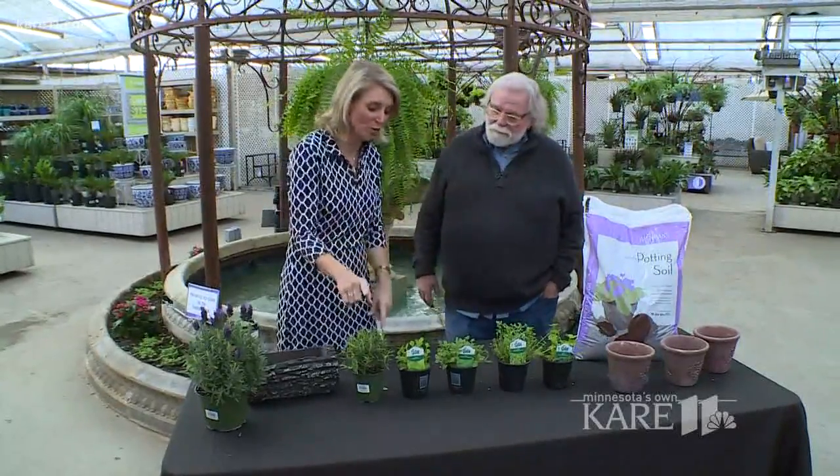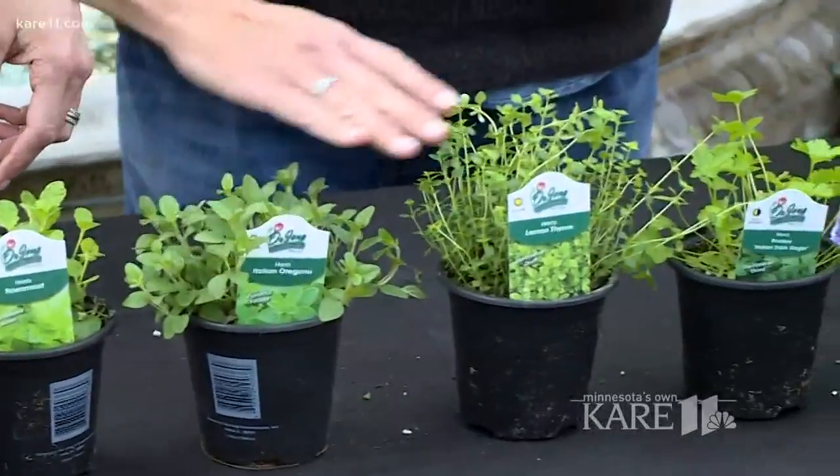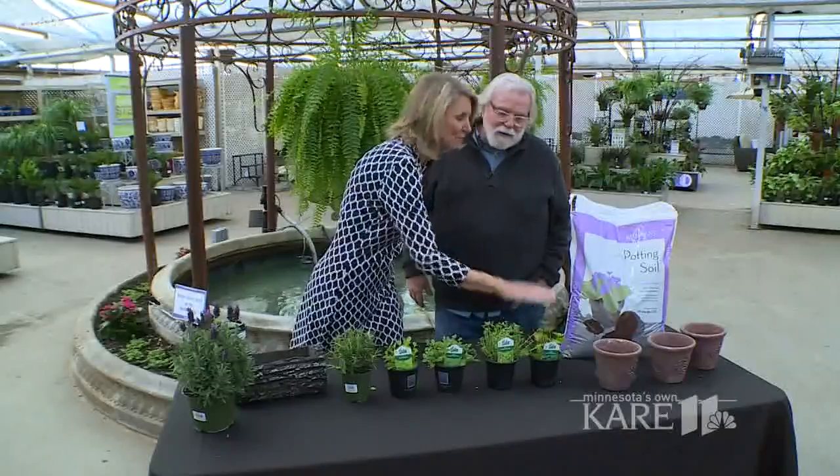First of all, we've got rosemary, spearmint, Italian oregano, lemon thyme, and Italian parsley. Those are all easy herbs that can be grown in a home during the winter.